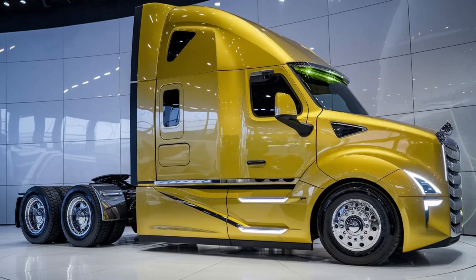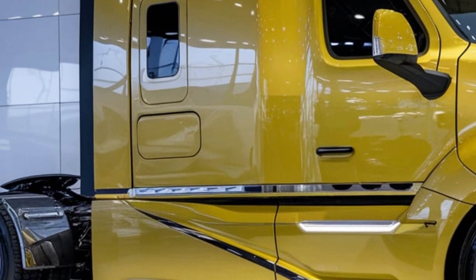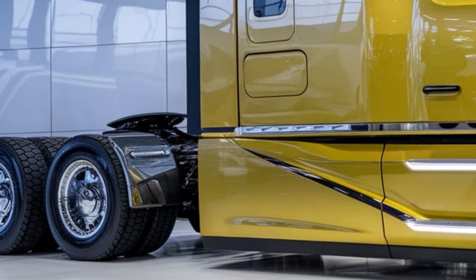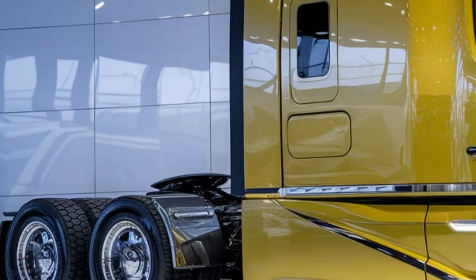At the heart of the Belaz 75710 lies its dual-engine system, producing a combined output of 4,600 horsepower. These twin diesel engines allow the truck to operate efficiently even in the harshest environments, from scorching deserts to icy tundras.